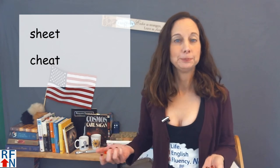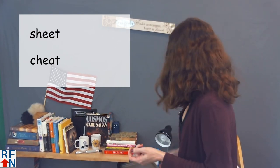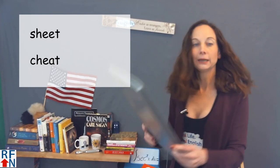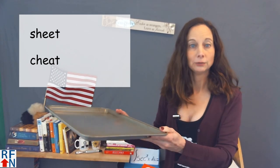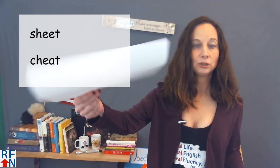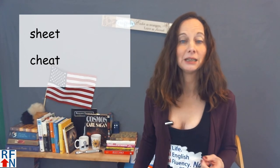A sheet can be like a bed sheet that you put on your bed, like a blanket or something that you cover yourself up with when it's cold. Or it can be like a baking or a cookie sheet — like one I have here — that you can put food on and put in the oven to bake it. Or like a sheet of paper. An important thing to remember: it has a long E sound.